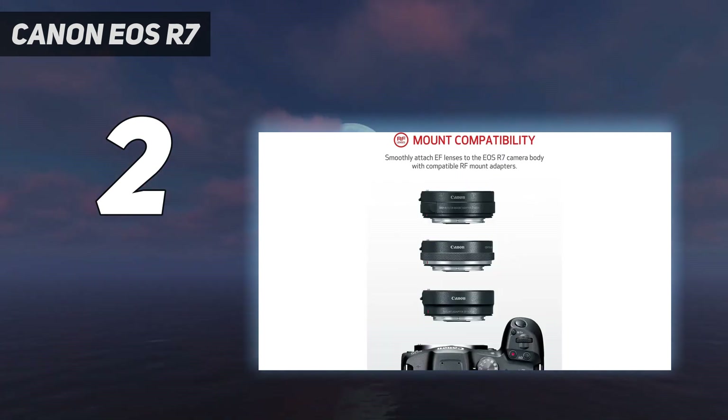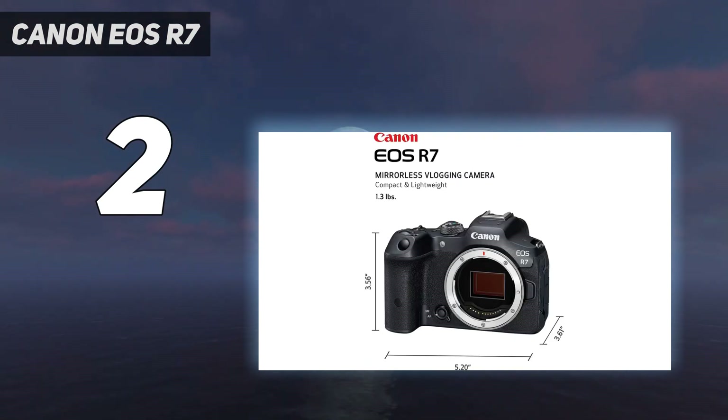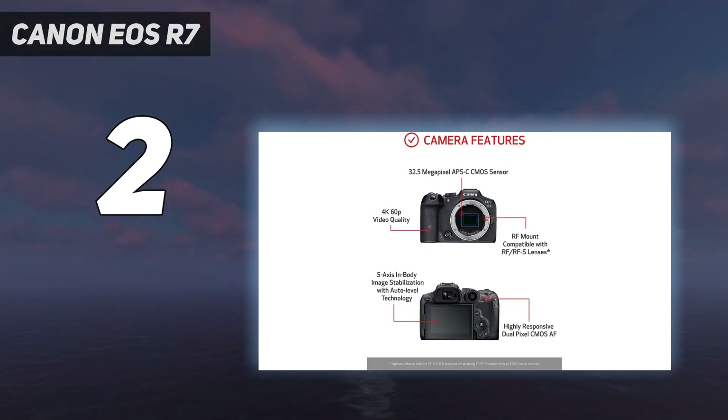Beyond rattling off frames of speeding animals, the EOS R7 offers comfortable handling, Canon's latest subject tracking autofocus system, and dual UHS-II card slots, making it a camera that will also tempt pro EOS R series fans as a second body. The only downside? Canon has so far only made two native lenses for the EOS R7's APS-C sensor, though more should be en route, and you can always mount existing RF lenses or adapt older EF lenses from Canon's DSLRs while you wait.